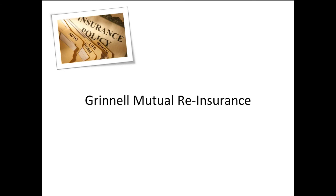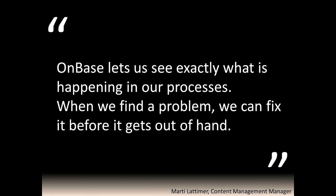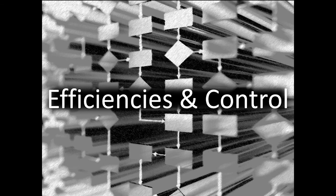How about the control on your processes? Let's talk about Grinnell Mutual Reinsurance — an organization that basically insures other insurance companies. They talked about life before their ECM solution and said they had no documentation of what the customer really requested and no way of backing up those changes — which raises huge legal and retention compliance concerns. Now that they have their processes controlled electronically with their ECM solution, they say they can see exactly what's happening in their processes, and when they find a problem they can fix it before it gets out of hand. The control brought to electronic processes is unsurpassed. With electronic routing of documents through an organization, ECM brings efficiencies and control to your business that were impossible to achieve without it.